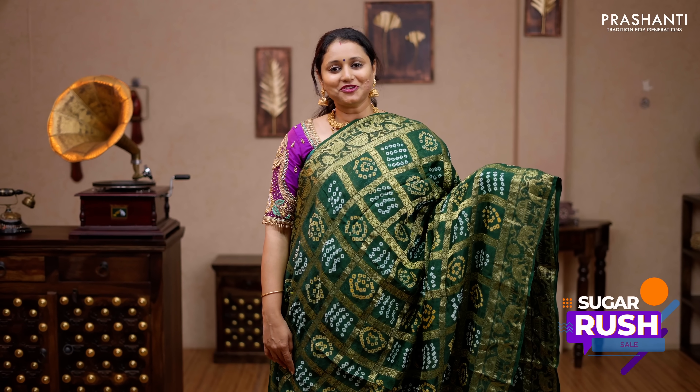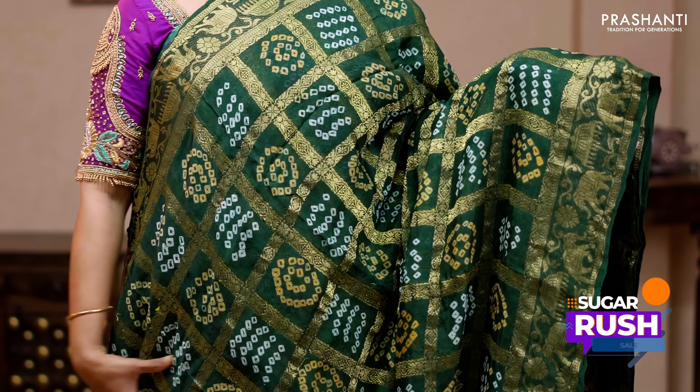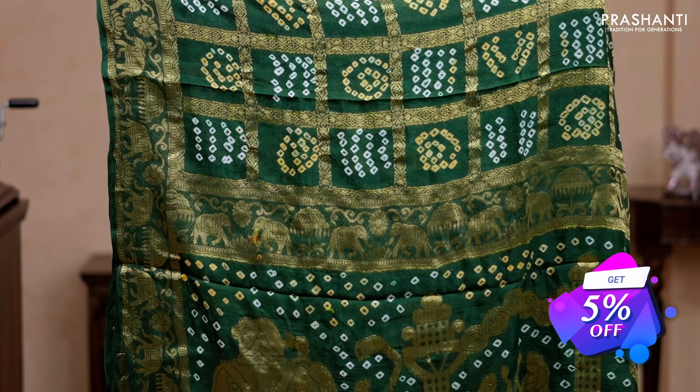The first one for today is this georgette bandhani — a lovely colour of green with a zari checked pattern and bandhani in between the checks. Beautiful elephant and floral zari woven pattern on either side. A rich pallu with bandhani and a matching running blouse, priced at 2890.